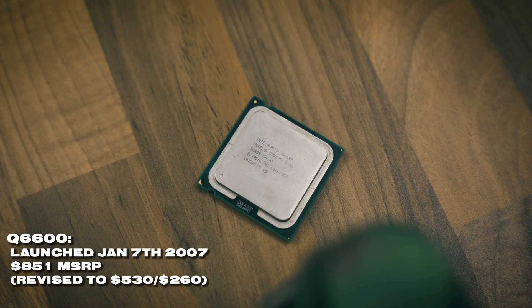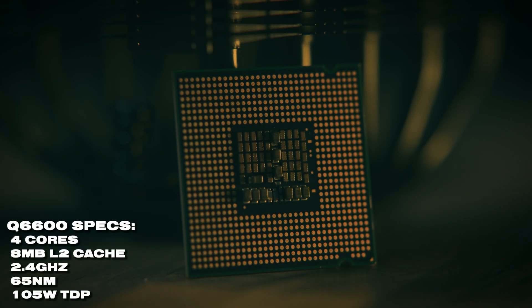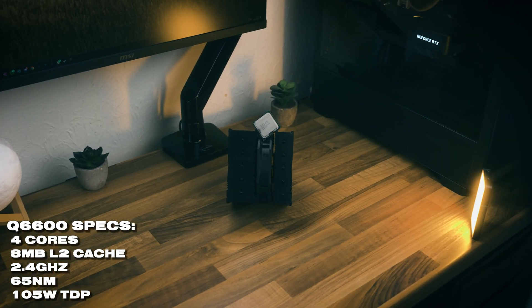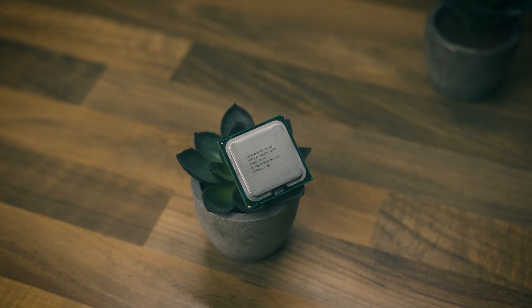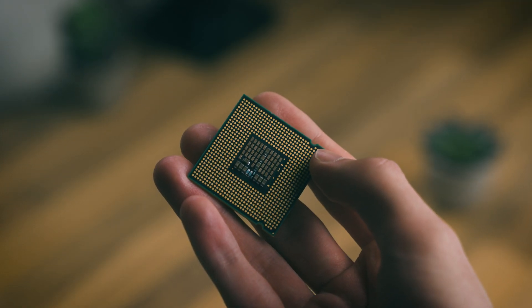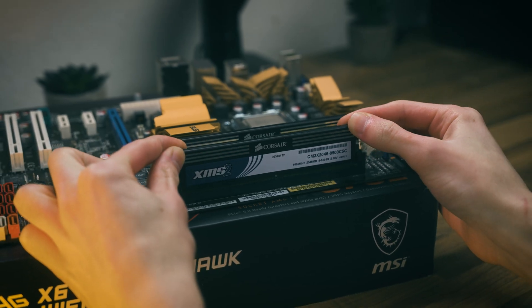Intel's Q6600 is one of the first ever quad-core processors released to the market, built on the 65 nanometer process — pretty ancient by today's standards. Its four cores are clocked at 2.4 GHz, but Intel left a lot of headroom in this processor. It's built on the LGA 775 platform, which is one of the best platforms ever released, supporting both DDR2 and DDR3 memory, and we're going to be using DDR2 today.